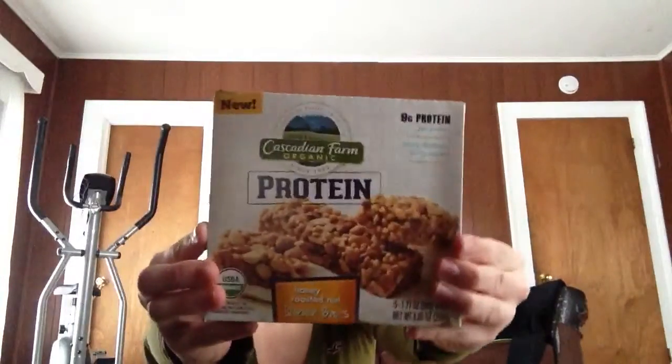I got these Cascadian Farm Honey Roasted Nut Bars. We've never tried these before, but these were the only ones that didn't have ingredients I would have been not okay with. They were $4.06, normally $4.99.